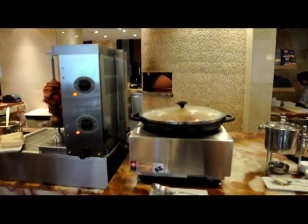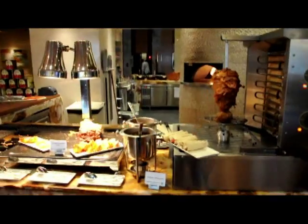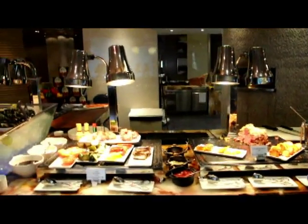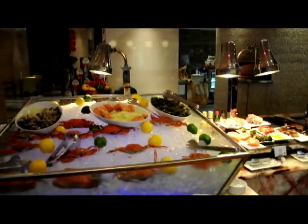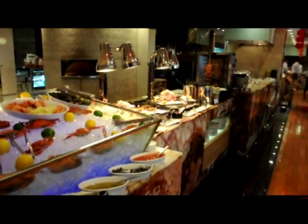A little bit further down here we have — here's my favorite — the Greek food, shawarmas. Again everything is fresh. Look at the fresh seafood all on ice. It's just absolutely delicious. Really the best that I've seen yet in Manila anywhere.